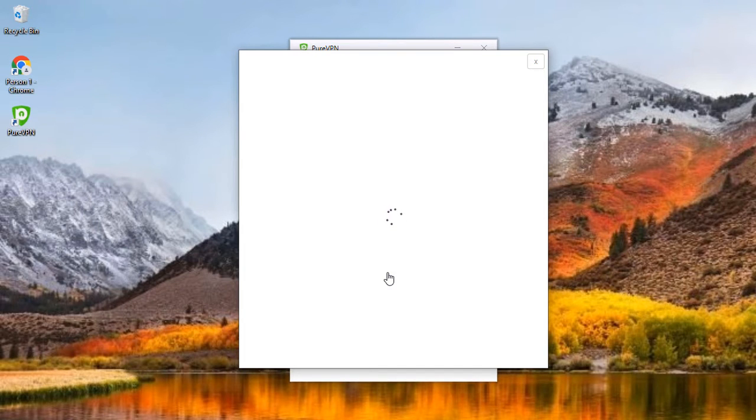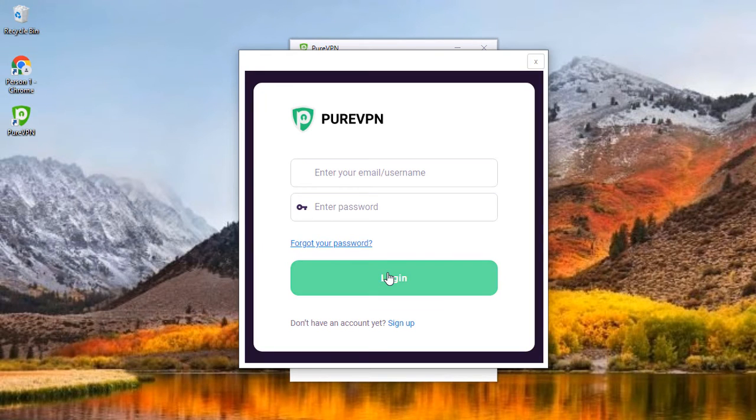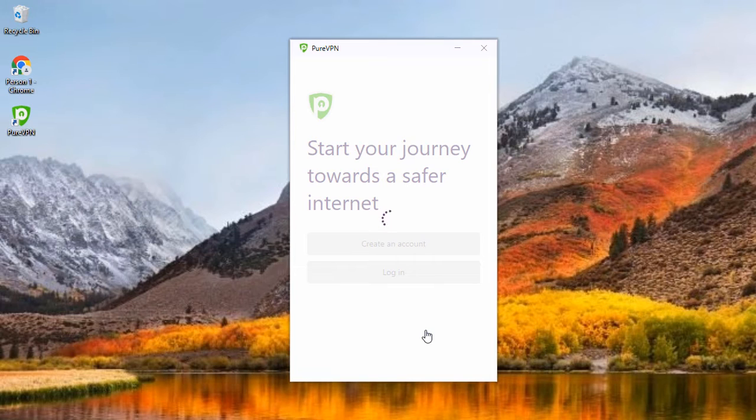Next, in the main menu, tap Sign Up to create a new account, or log in if you already have one. Either button will launch your browser and take you to a PureVPN account page, where you can log in or create an account. Please keep in mind that if you sign up, you will be asked to select a plan before you can begin using the service.